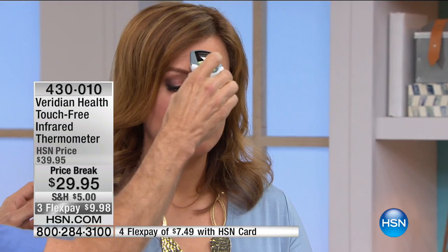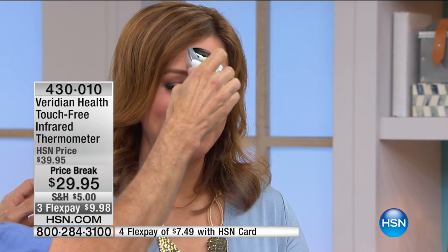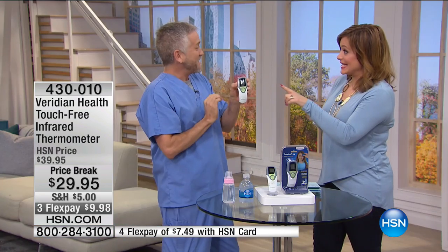Just about a half an inch away. It helps if it's on! And there you go — one second. That's all it took, and we have a reading. See how accurate and consistent it is?